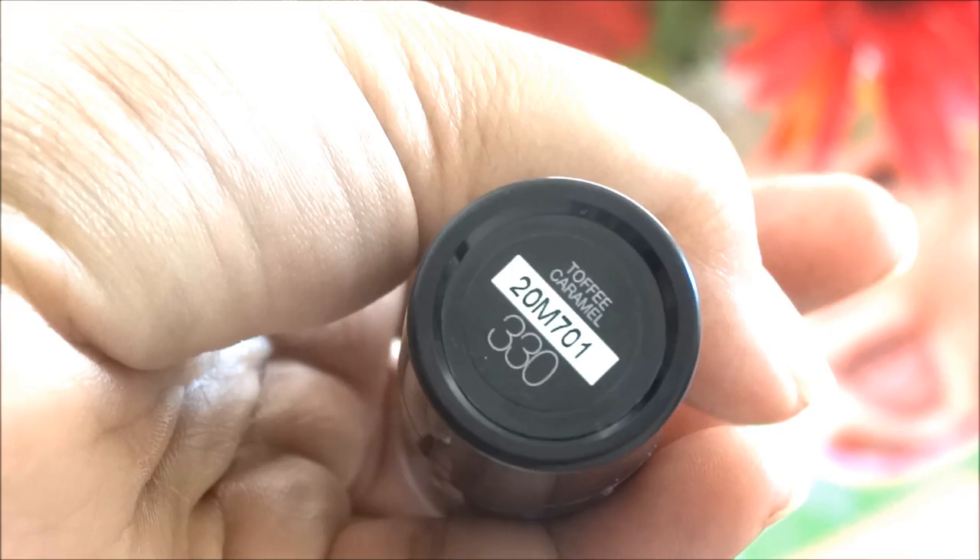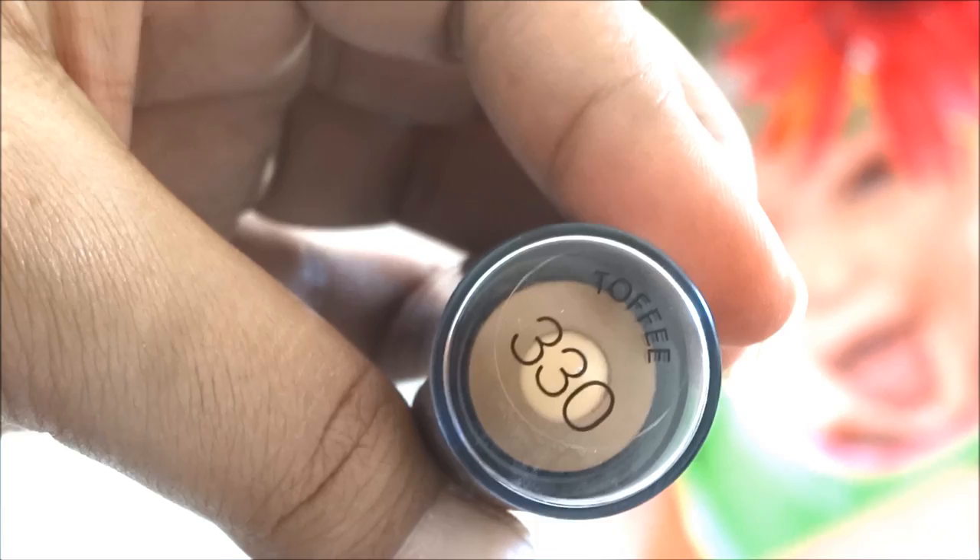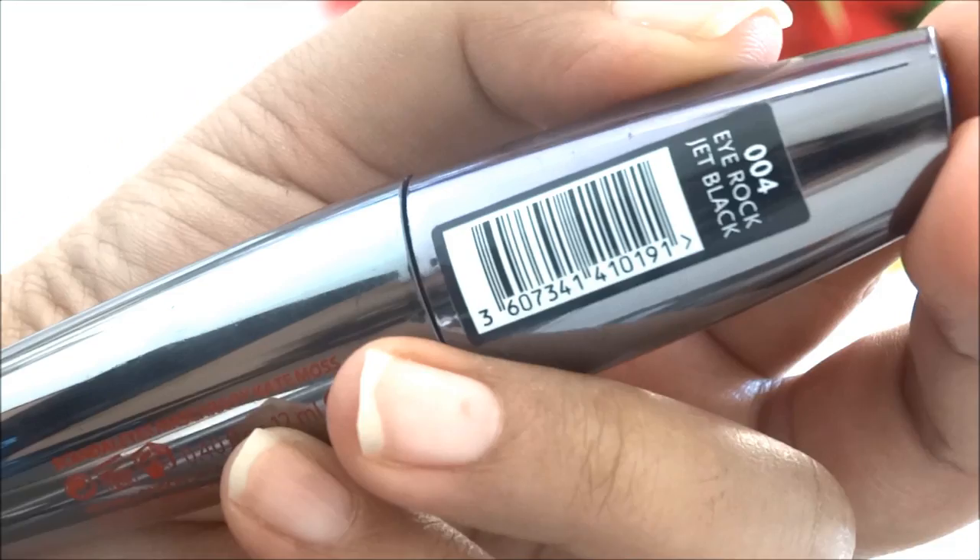Then I got some products from Rimmel as well. First I picked up the Kate Scandalize mascara in the shade 004 I Rock Jet Black — I haven't used it yet but I'm excited to try it. It has a spiral wand, and I'll surely review it on my blog at www.beautyforattery as well as on my YouTube channel.